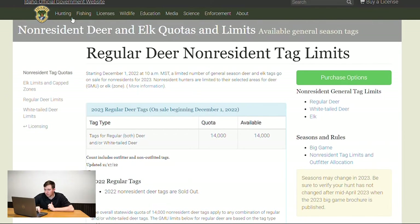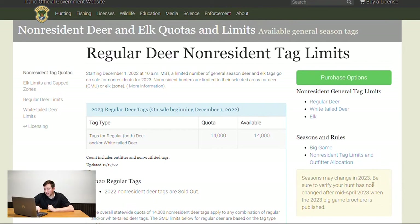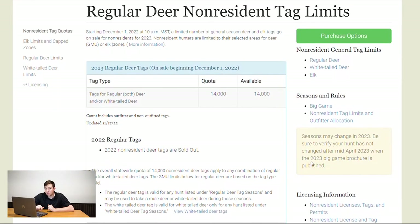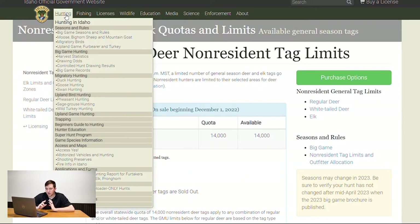Going up to the hunting section, here are all the big game season rules — these are for 2022. There's a note that the 2023 brochure isn't out yet, so dates don't really change, but I wouldn't bank on a very specific date just yet. Focus on the unit and elk zone first and go from there.